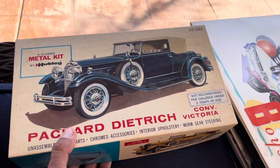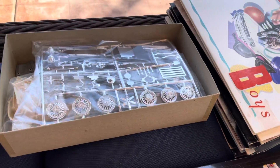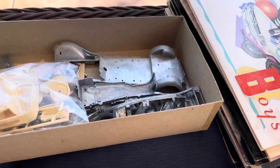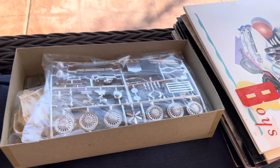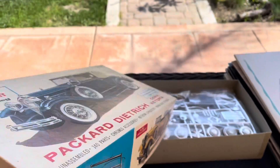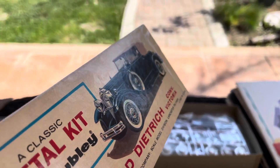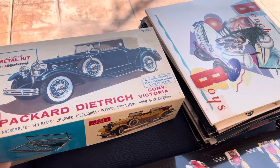This is a Hubley model and it is completely complete — look at that, isn't that crazy? Totally complete. It says 'Made in USA' but I don't know the year on it. That's pretty cool.